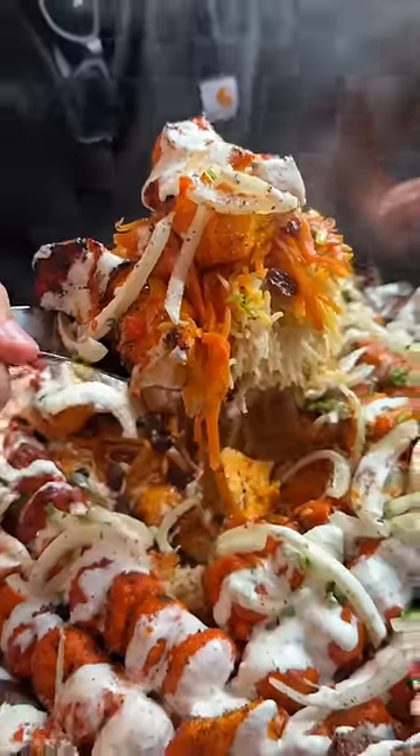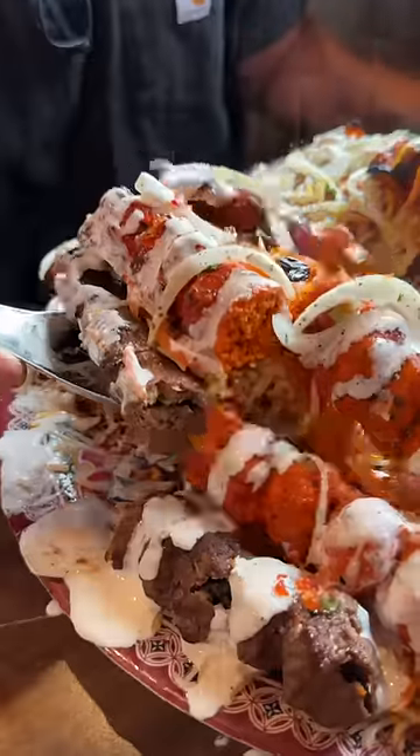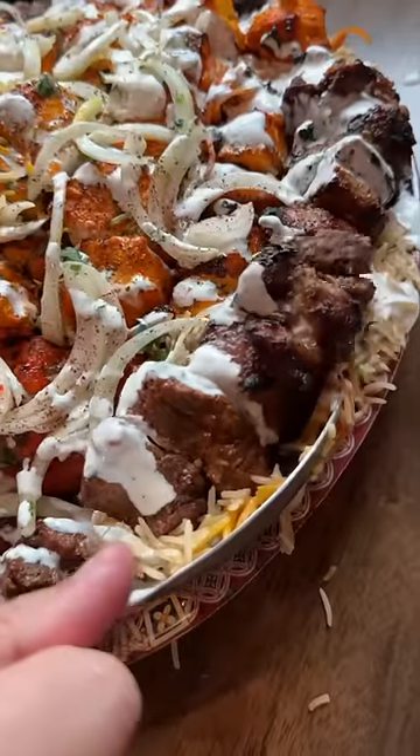I mean, come on. We made sure to get every ingredient possible onto this side plate because it all looks so good.